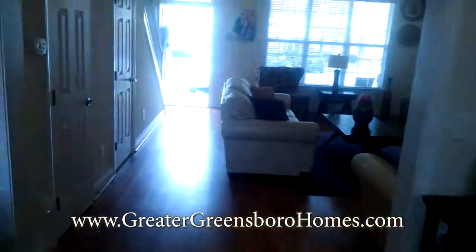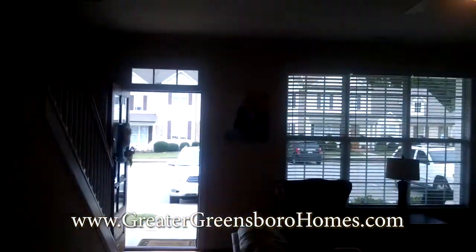Pretty impressive — great natural light in this home, and nine foot ceilings.